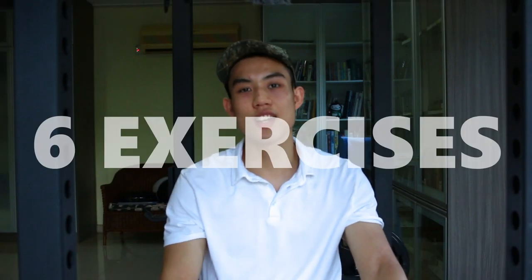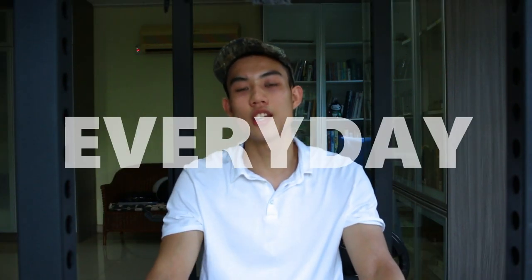In this video, I'm going to show you six exercises that you can do absolutely every day. I'm just going to work from your neck all the way down your body. They'll do you some benefit, and I recommend you do them every day.